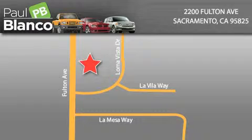Easy Auto Solutions is located at 2200 Fulton Avenue in Sacramento. Our goal is to exceed all of your expectations to ensure that you'll return for future visits.